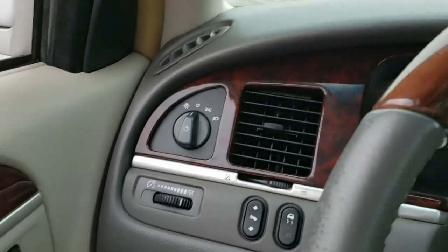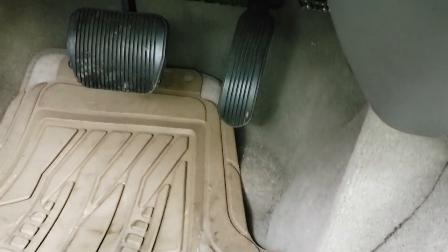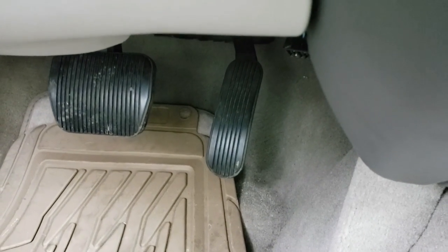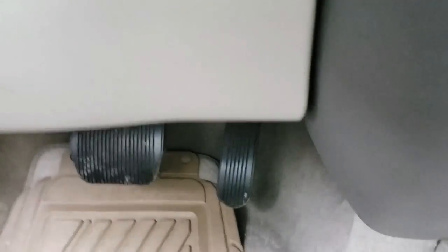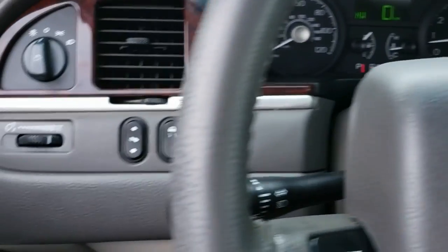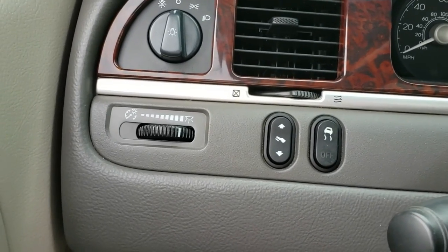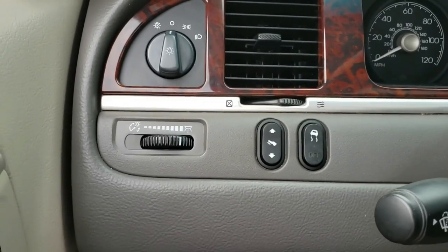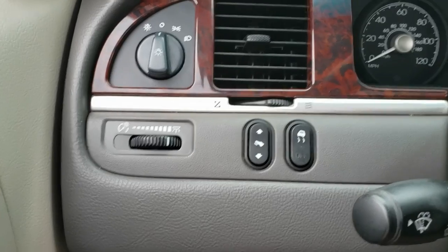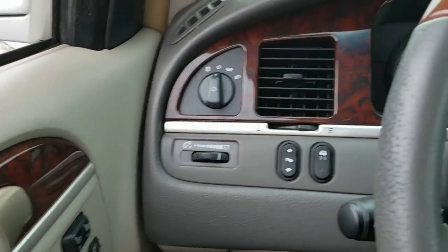Moving along, you have the auto headlights — I keep it off usually — and the dimmer switch for the panel. The adjustable pedals: Ford used to put these on a lot of cars — the Mercurys, the Lincolns, Fords, a lot of SUVs. It's a luxury feature I don't see on modern cars. It works with the memory function too, so if you have two drivers of different heights, everybody can be happy.